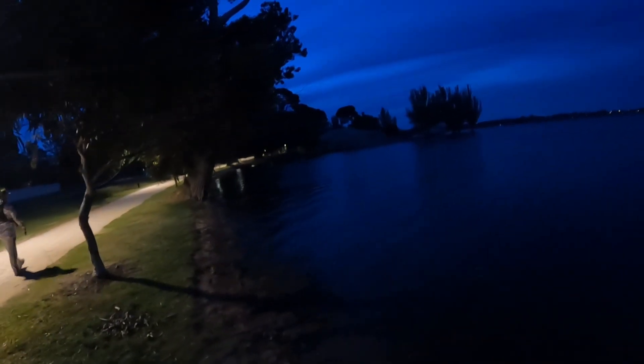It's just gotten pretty dark and we're going to head over to a bit of like an island with some lights, so hopefully we can just flick some lures underneath the lights and catch a few out of there. Just saw something big jump out there.